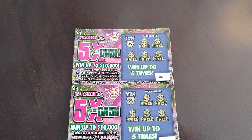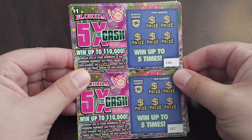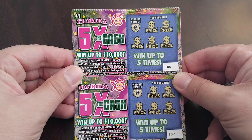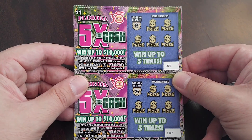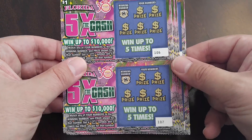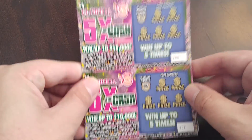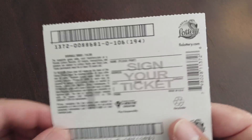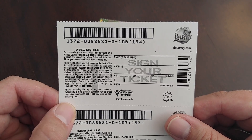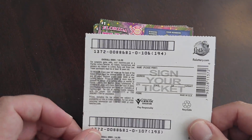Welcome back to another edition of Dave's Lotto Madness. Amanda went out and got 20 of these for me to play on the channel — Five Times the Cash tickets 107 through 89. I've got 20 of these, and the odds on these ones are 1 in 4.88, pretty typical for a $1 card.